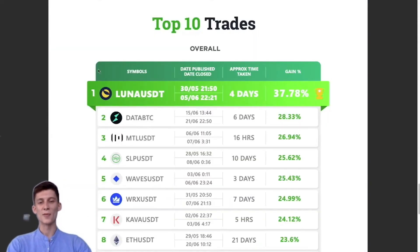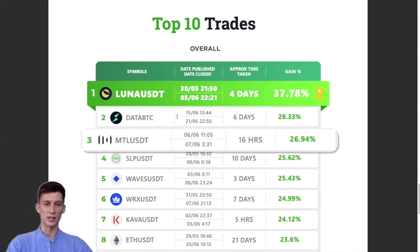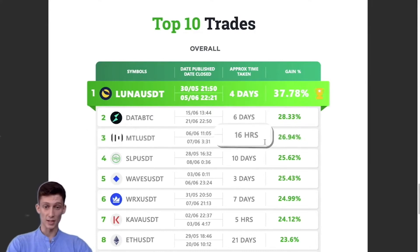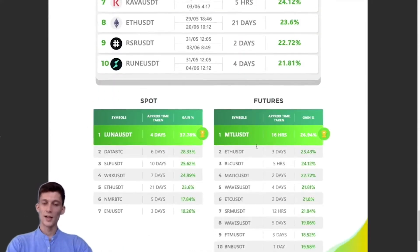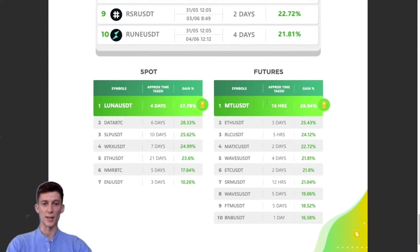Now for the top 10 trades. Coming in at number one is LUNA/USDT — a spot signal with almost a 38% gain in four days. Coming in second was DATA/BTC at 28.3%, and MTL/USDT came in at 27% peak gains happening in just 16 hours. For futures, the top winning signal was also MTL/USDT, which happened in 16 hours and made a peak gain of 26.9%.